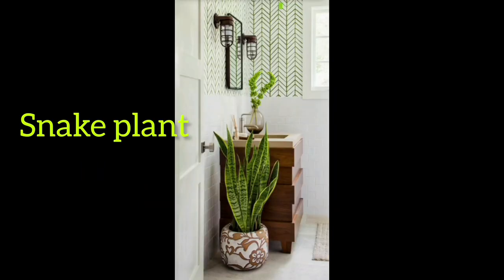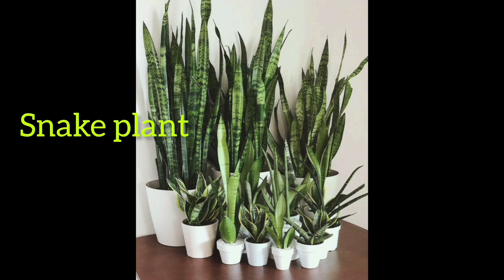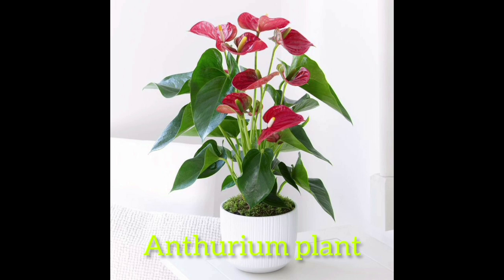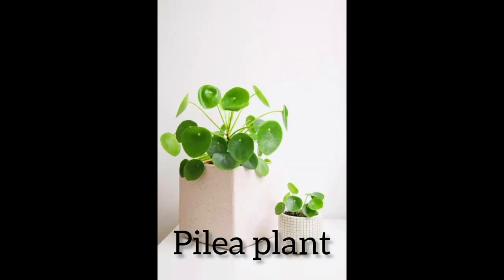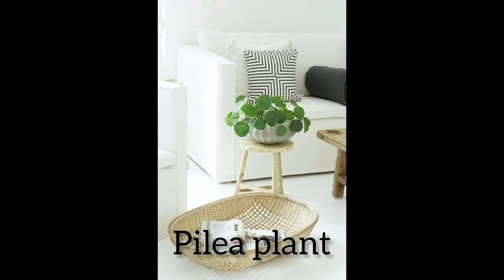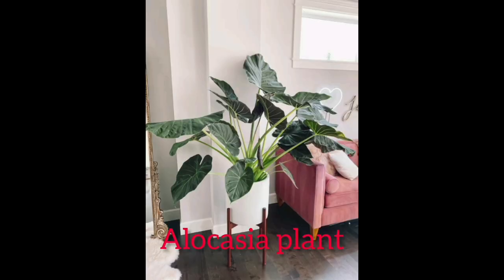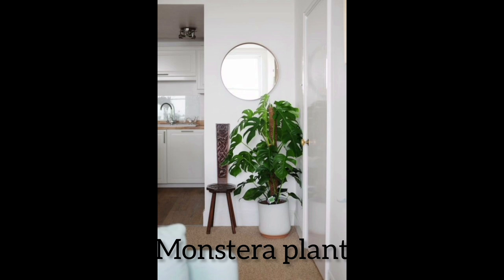Number twenty five: snake plant. Number twenty six: anthurium plant. Number twenty seven: pilea plant. Number twenty eight: alocasia plant. Number twenty nine: monstera plant.